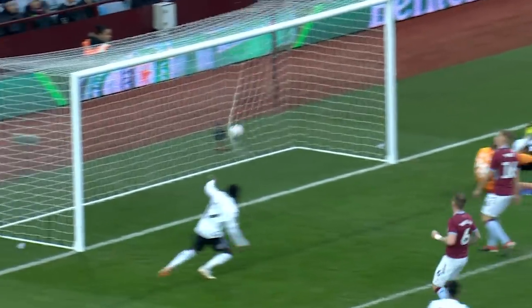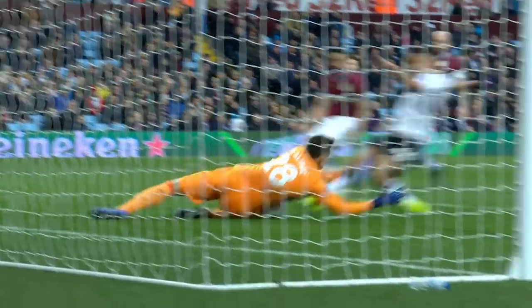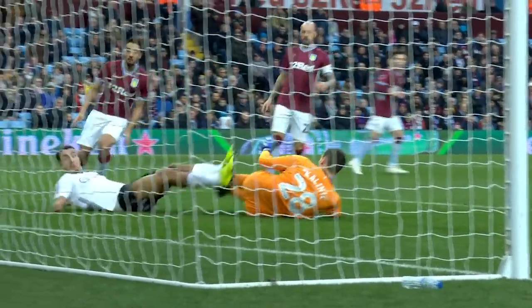Baker Richardson taking his chance and he's managed to force the opening goal.